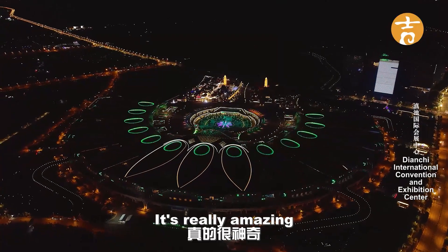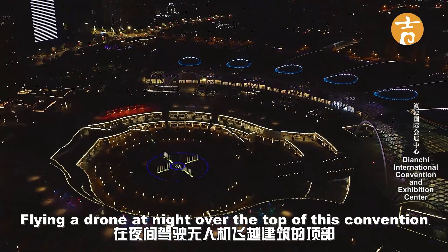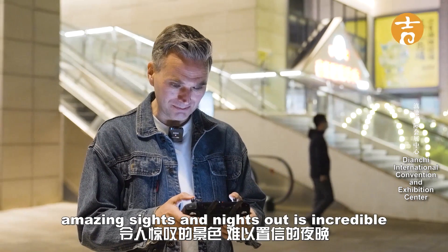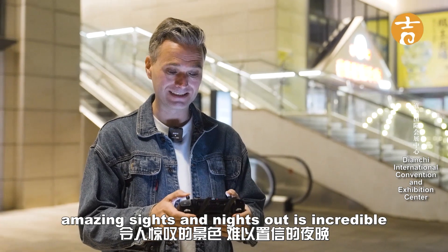It's really amazing flying a drone at night over the top of this convention center. I'm very lucky and privileged to be able to do this. Beautiful colors, amazing sights — the night sight is incredible.